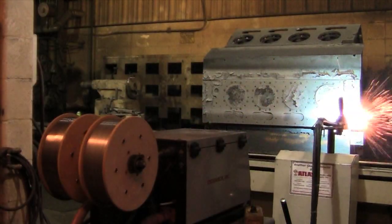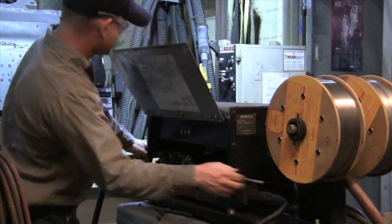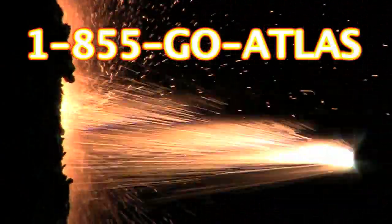Atlas restores all makes of heavy equipment blocks, including exotic and discontinued engines. We can repair cracked blocks and even blocks with holes in the side caused by thrown rods. To learn more, call us anytime at 855-GO-ATLAS. Atlas Machine and Supply. Rapid Response. Superior Service.